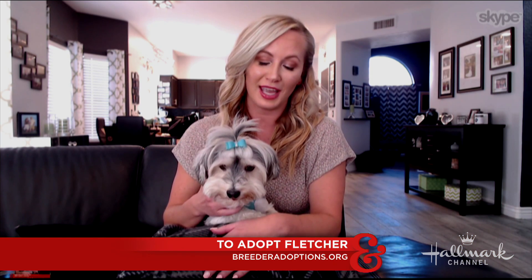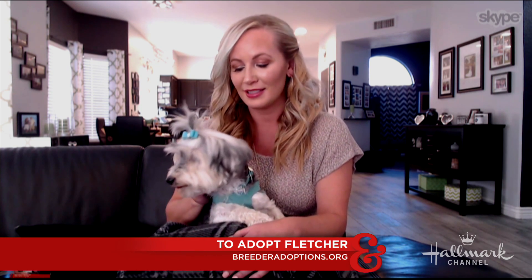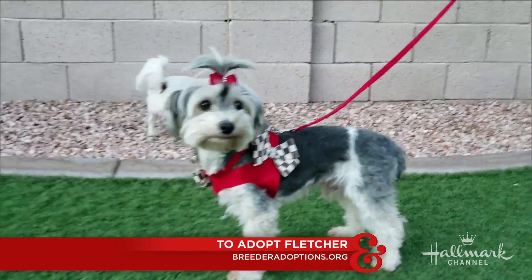His name is Fletcher and he's one of those retired breeder dogs. He came from a puppy mill in Arkansas. He's about six years old, around 12 pounds. And when we first got him, he was so matted he had to be shaved down. But now months later, his beautiful coat has grown out and he is stunning.